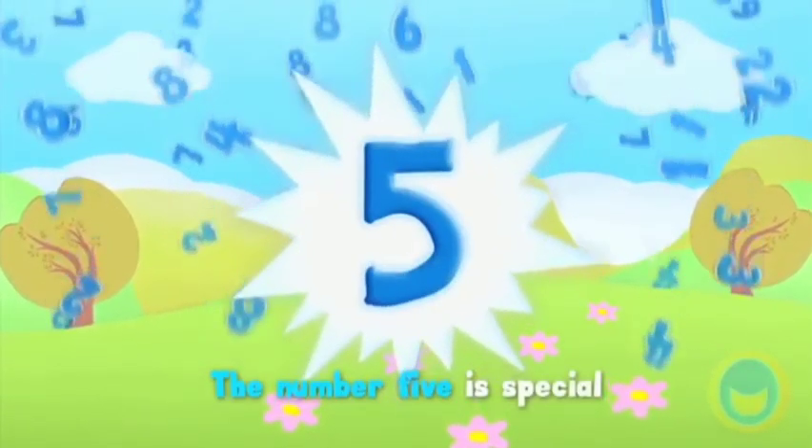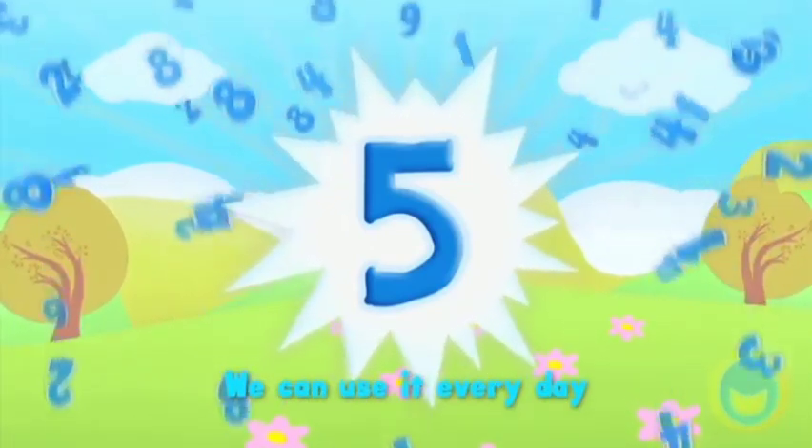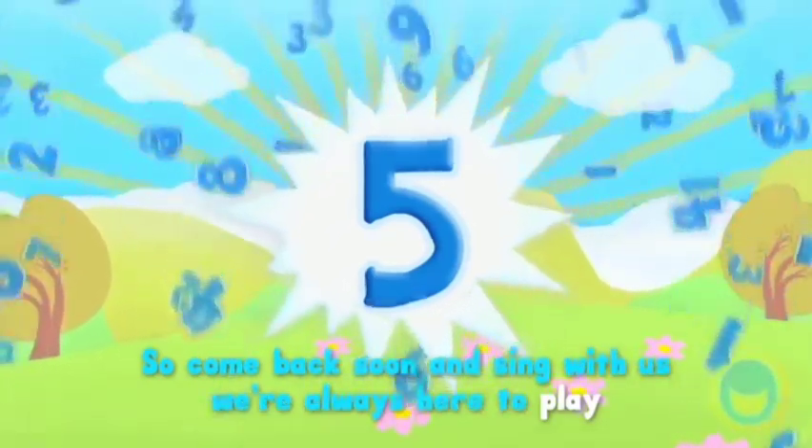The number five is special, we can use it every day. So come back soon and sing with us, we're always here to play. We're always here to stay.